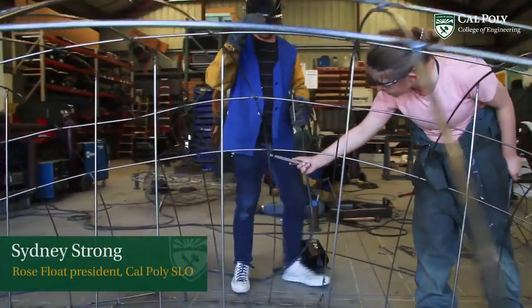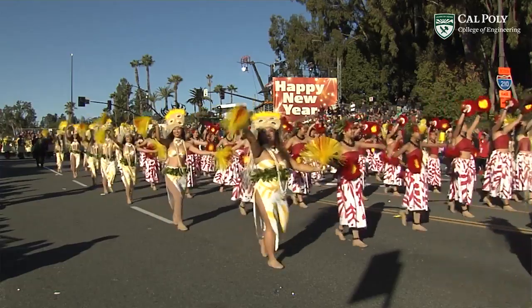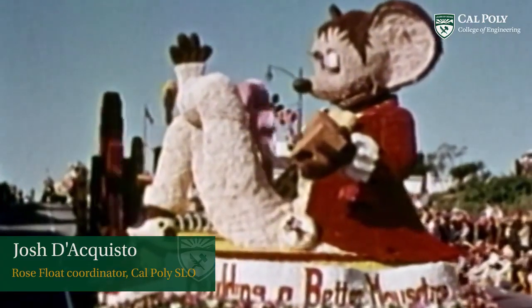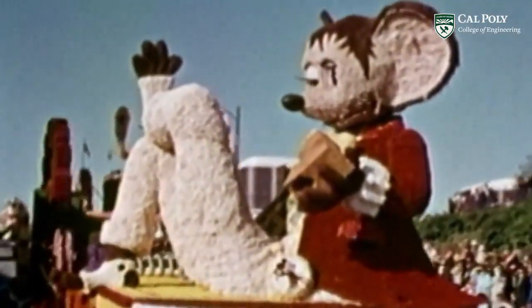Cal Poly Rose Float is a joint effort between Cal Poly Pomona and Cal Poly San Luis Obispo to build one float for the Pasadena Tournament of Roses Parade. The Rose Parade is internationally televised every New Year's Day from Pasadena, California, to roughly a hundred million television viewers worldwide.